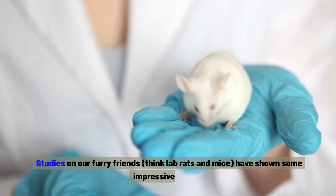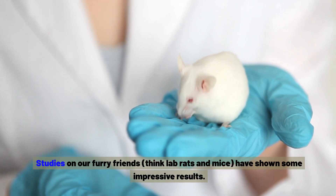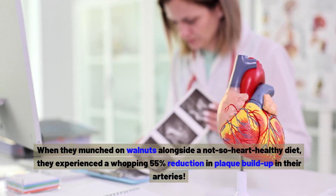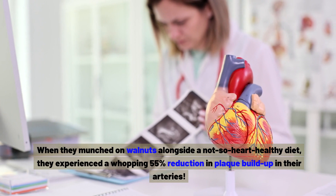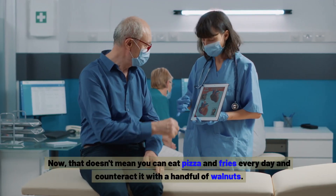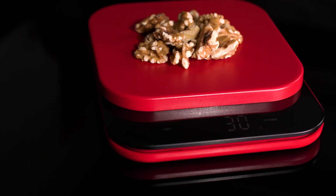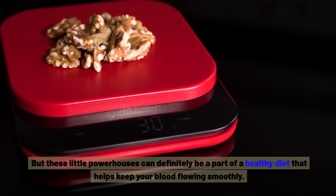Studies on lab rats and mice have shown some impressive results. When they munched on walnuts alongside a not-so-heart-healthy diet, they experienced a whopping 55% reduction in plaque build-up in their arteries. These little powerhouses can definitely be a part of a healthy diet that helps keep your blood flowing smoothly.